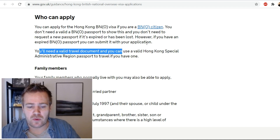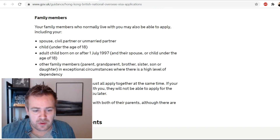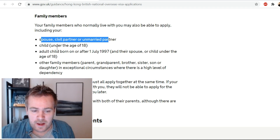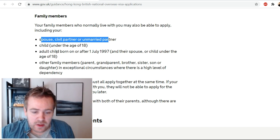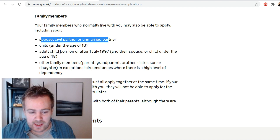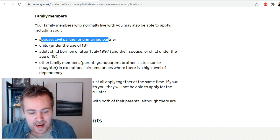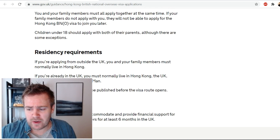Your family members who normally live with you may also be able to apply, including your spouse, civil partner or unmarried partner; a child under the age of 18; an adult child born on or after 1st of July 1997 and their spouse or child under 18; and other family members such as parents, grandparents, brothers, sisters, or sons and daughters in exceptional circumstances where there is a high level of dependency.